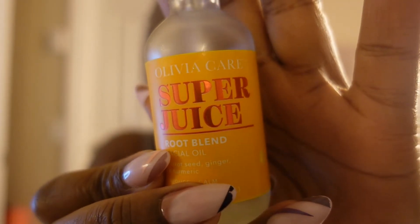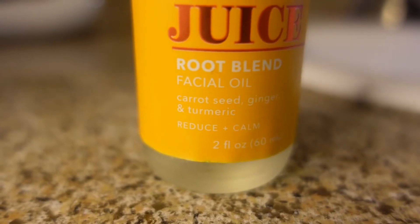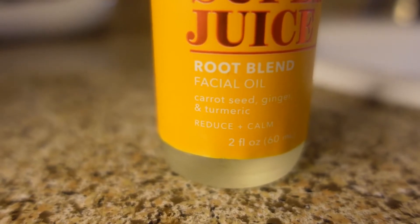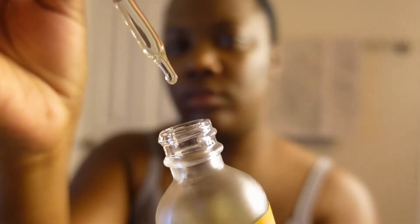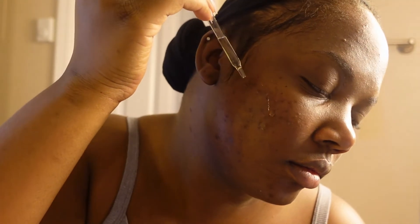Now I'm going in with this Super Juice Root Blend facial oil, and I love this stuff. It doesn't sit on top of my skin at all and I feel like it's actually doing what it's supposed to be doing. It's supposed to calm your skin, and it has carrot seed, ginger, and turmeric in it.